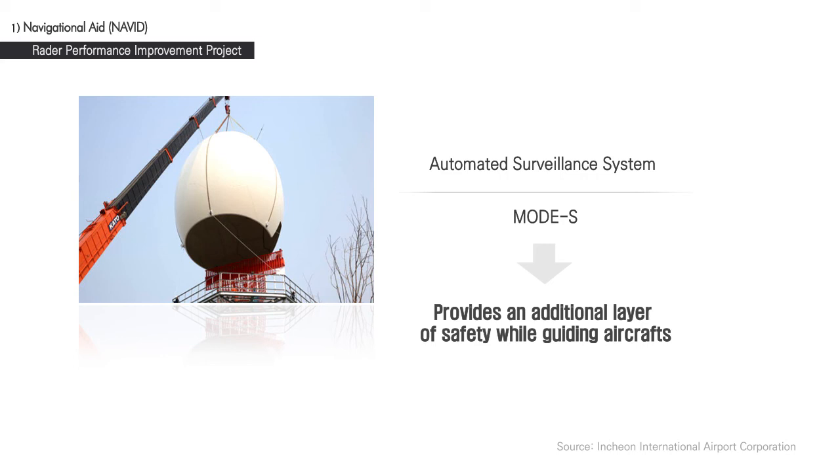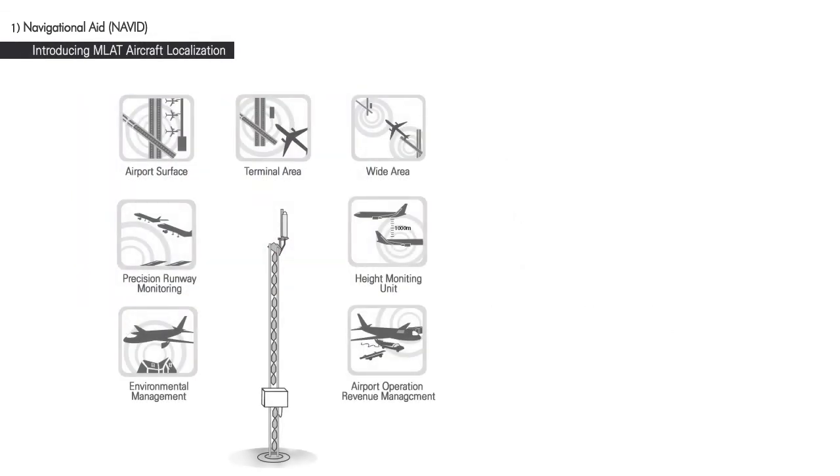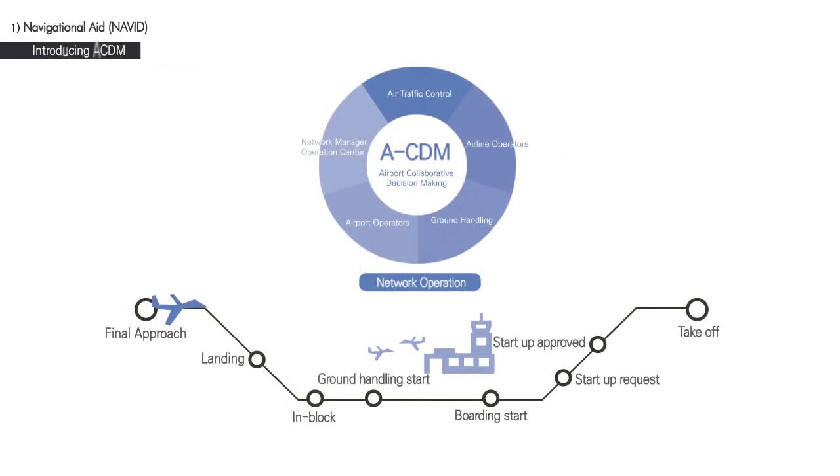Multi-lateration, or MLAT, aircraft localization enables automation, enhanced surveillance, risk detection, and improved safety functions for aircraft using runways and taxiways even in adverse weather conditions. Airport Collaborative Decision Making, or ACDM, shares mooring time information to forecast operating time and manage target time, leading to shorter waiting times, improved safety, reduced fuel consumption, and mitigated air pollution.